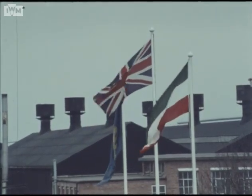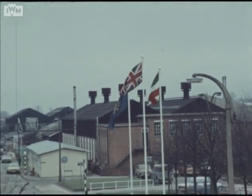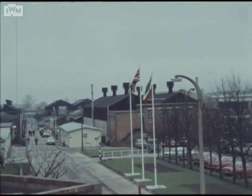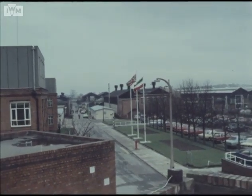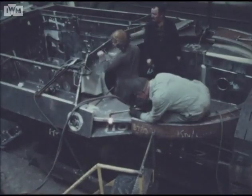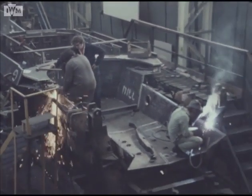The Royal Ordnance Factory Leeds, Britain's largest and most advanced heavy armoured fighting vehicle factory, is the centre of Project 4030 manufacturing activities. Whilst many of the components and subsystems are produced elsewhere in the United Kingdom, the vehicle structure is manufactured completely at Leeds.